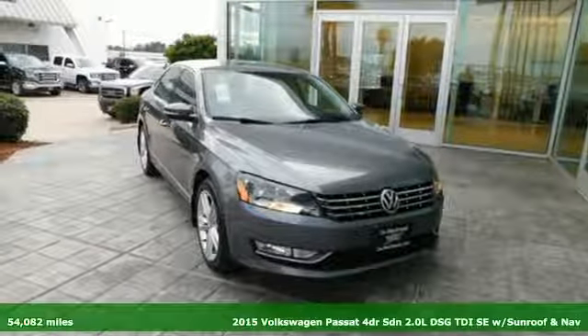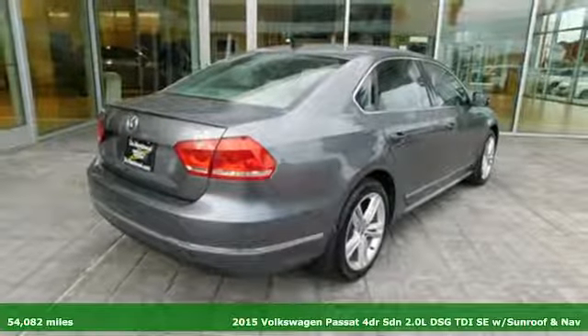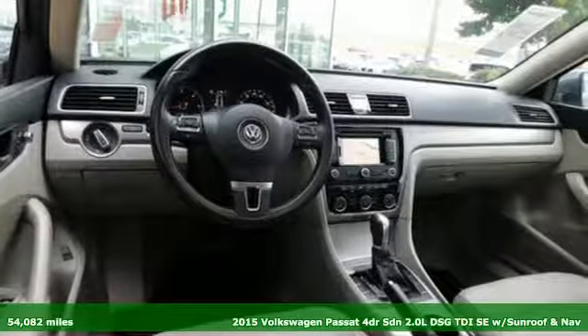It's a 2015 Volkswagen Passat. Family time picks up a few more fans in this Passat, and with features like these, every drive's a pleasure.